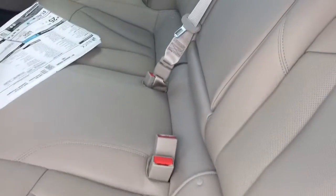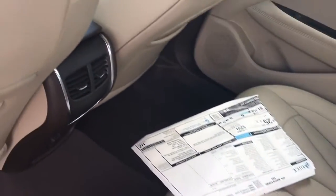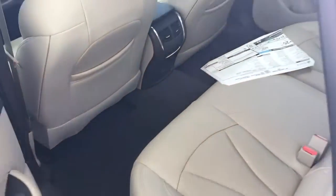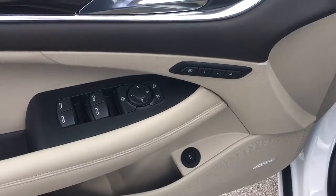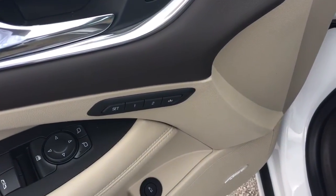Keyless entry — just hold the button down. Beautiful neutral leather interior, rear AC vents, power locks, power windows, power side view mirror, and a two-position memory powered driver's seat.